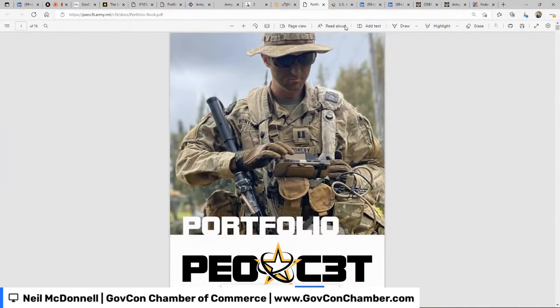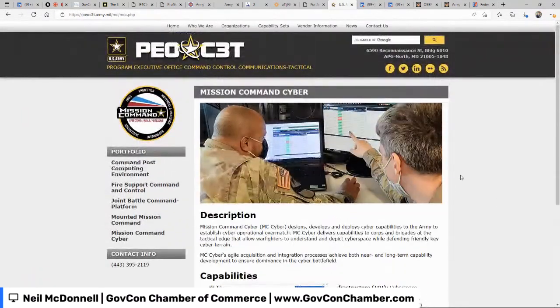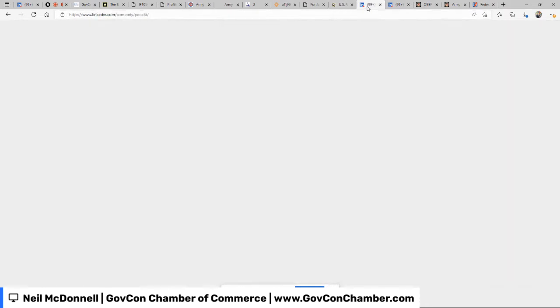Down in the document they describe each project's capabilities and which line of effort it falls under — a lot of fantastic information. You can also go to the PEO C3T website directly and dig into different commands, like Mission Command Cyber, to understand what you want to ask about. From the PEO C3T site, I noticed they're engaged on social media. Clicking LinkedIn takes me to their page, where I can look at posts and videos — but what I was really looking for is that PEO C3T has 121 employees listed on LinkedIn.